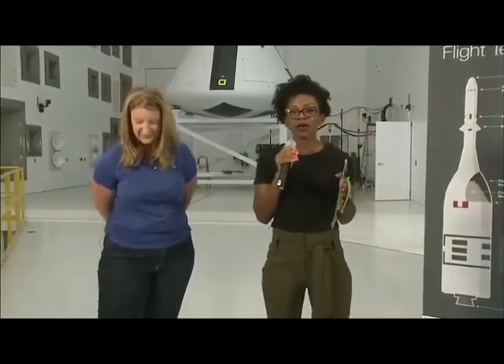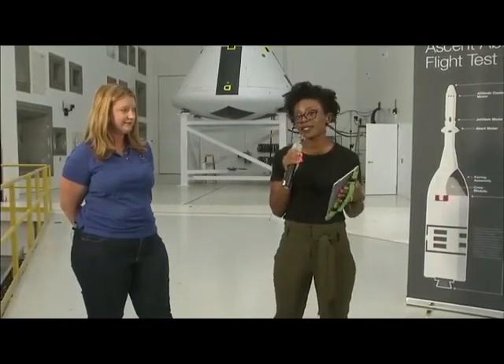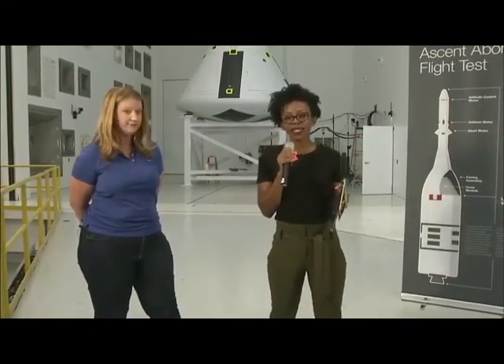Thank you so much, Nicole. We need to get out of the way so engineers can get back to work preparing this test and keeping it on schedule. We'll continue to answer questions online. If you're interested in exploring more of the Space Environments Complex — this facility, other facilities, and the vacuum chamber Nicole referenced — we have an online 360-degree virtual tour with videos, images, and lots more information. The link to that virtual tour is included in this post. Thanks for joining us, and we'll see you next time.